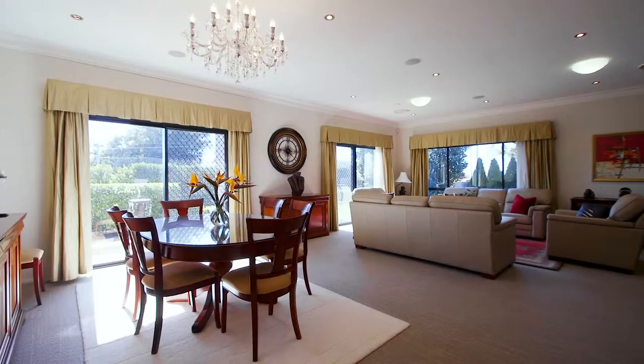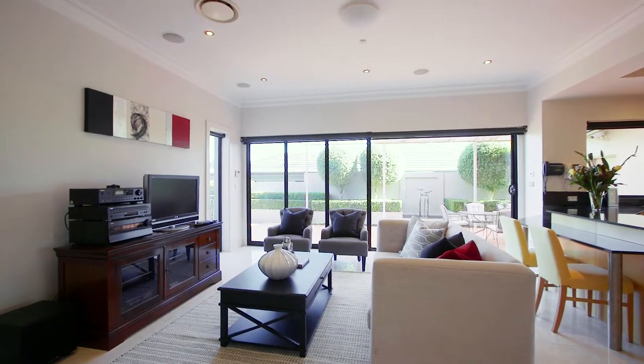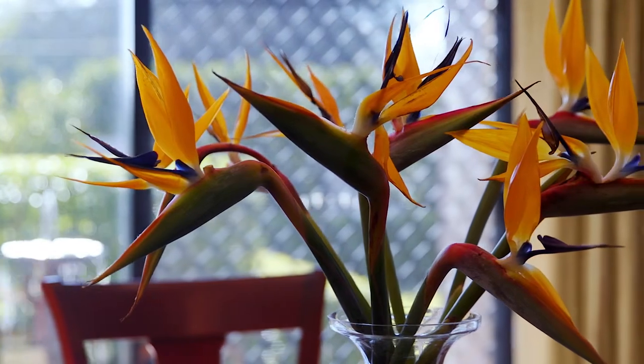Inside, the interiors are defined by generous proportions and soaring high ceilings. And although completely private, large windows frame the surrounding established gardens, further elevating that sense of pure tranquility.